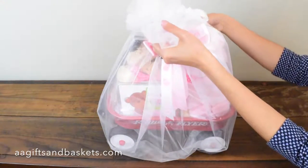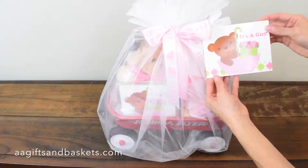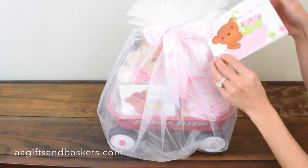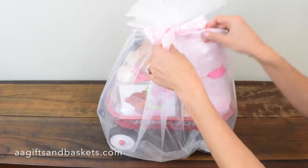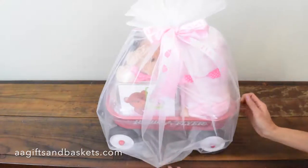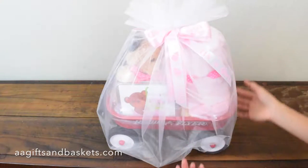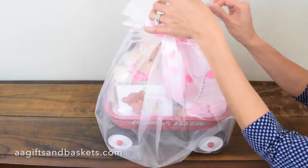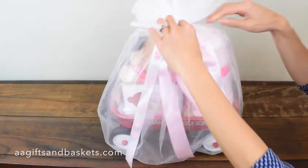Very beautiful saddle. And in the back there is a little tag that says 'It's a Girl.' Very cute little image — and you can write a little note there if you want. Now we'll see that the wagon itself is wrapped with this beautiful sheer organza fabric. Very nice.